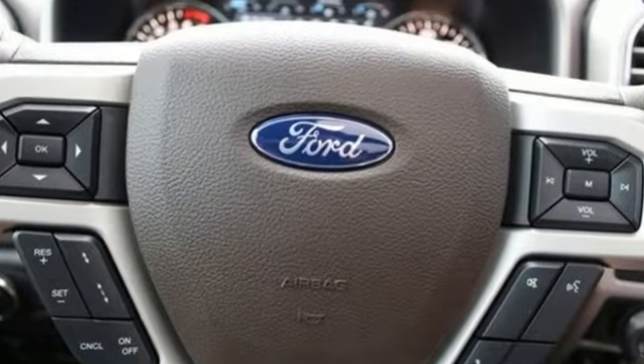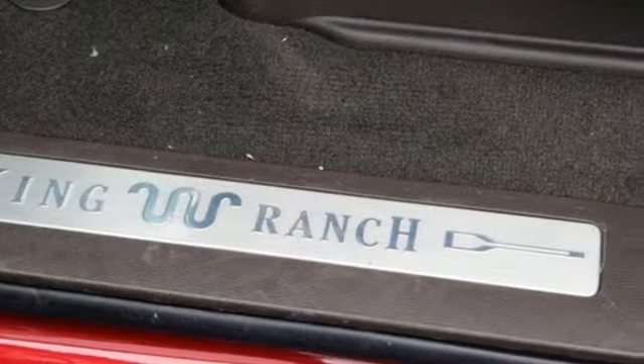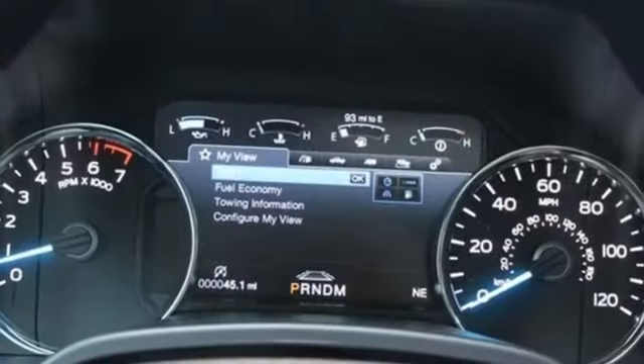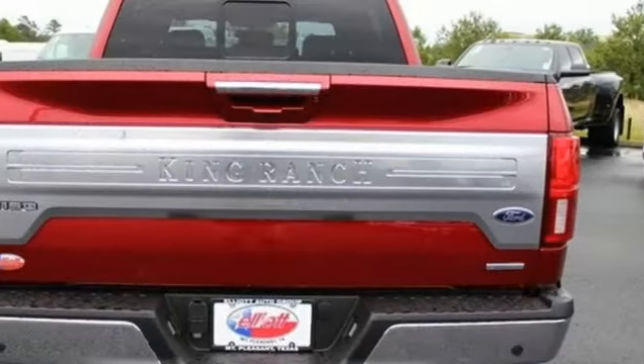Twin-turbo V6 engine, electronic shift on the fly, automatic transmission, trailer brake controller, external memory control, and power heated mirrors.